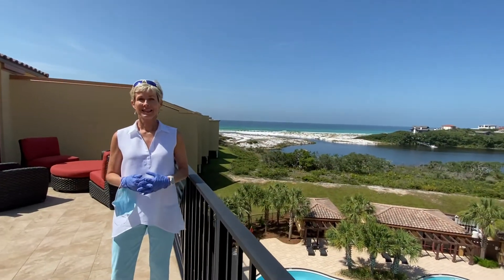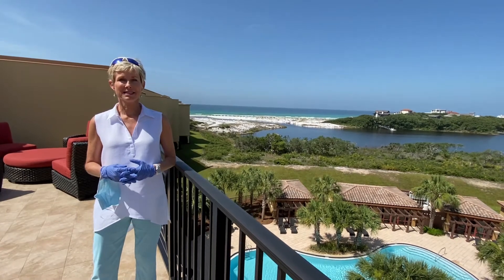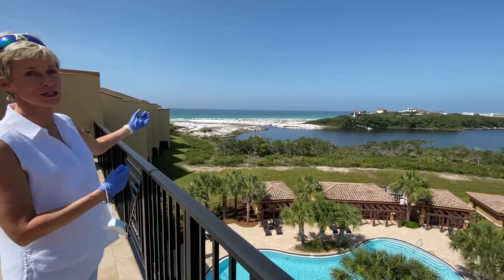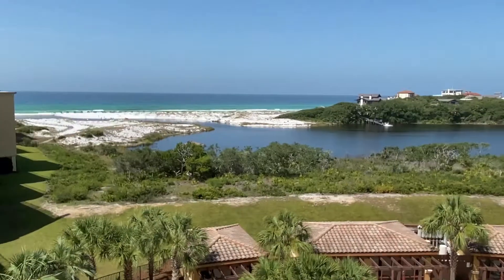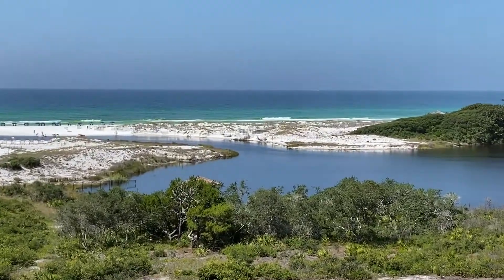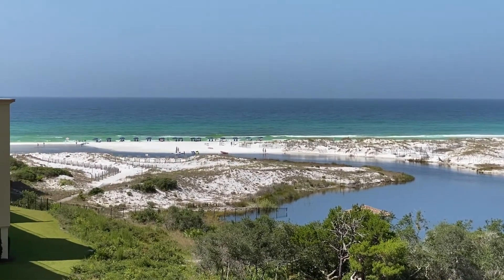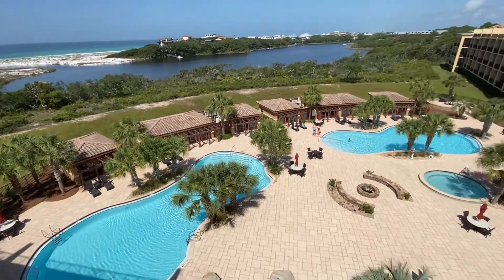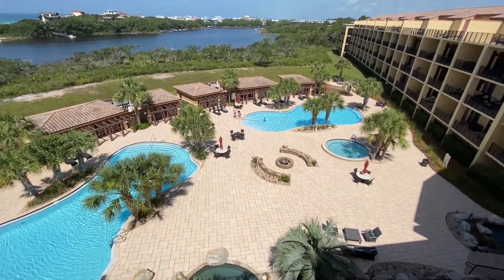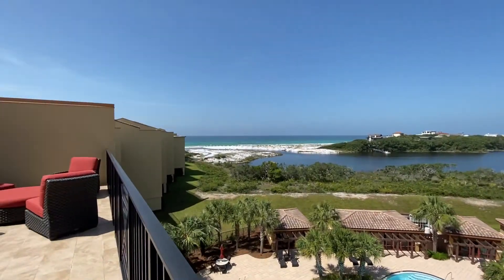We're on the upper deck now of condo number 3113 at Sanctuary by the Sea. It's Memorial Day weekend, Saturday morning around 10:30. The chairs are all set up on the 650 beach front feet owned by Sanctuary by the Sea. The nearest public beach access is a quarter of a mile to the west and almost a mile away to the east, which means low density on this stretch of sand.